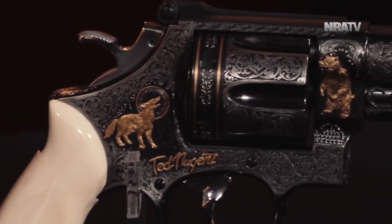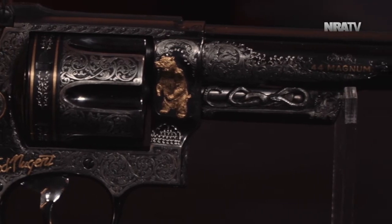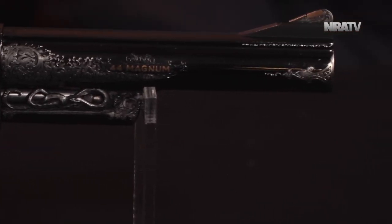This Smith & Wesson is chambered in 44 Magnum — it figures Ted would have a 44 Magnum. The two guns he loaned us are this Smith in 44 Magnum and a custom Glock in 10 millimeter, which is Ted's Glock caliber of choice. The Glock will be featured in an upcoming segment — Logan is keeping that one as a teaser.